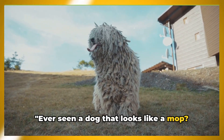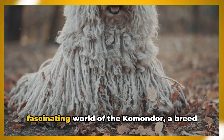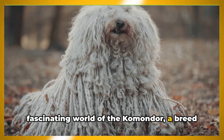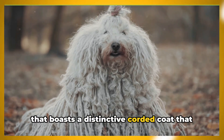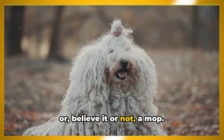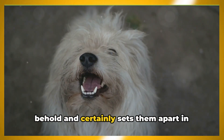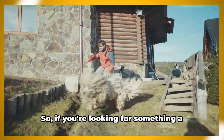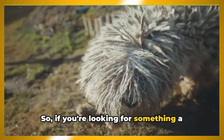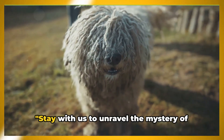Ever seen a dog that looks like a mop? No, we're not joking. Welcome to the fascinating world of the Komondor, a breed that boasts a distinctive corded coat bearing a striking resemblance to dreadlocks — or, believe it or not, a mop. Their unique appearance is a sight to behold and certainly sets them apart in the canine universe. If you're looking for something a little different, the Komondor is sure to turn heads.